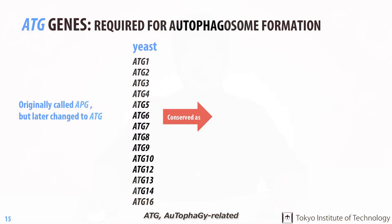A further genetic analysis of the 99 autophagy defective mutants uncovered 14 genes that were mutated, causing the observed defects in autophagy. Here is a list of the 14 APG genes Dr. Osumi identified. Later on, these genes were renamed ATG, which stands for autophagy related, to avoid confusion, because several other groups identified some of these genes using different approaches and reported their findings using different names.